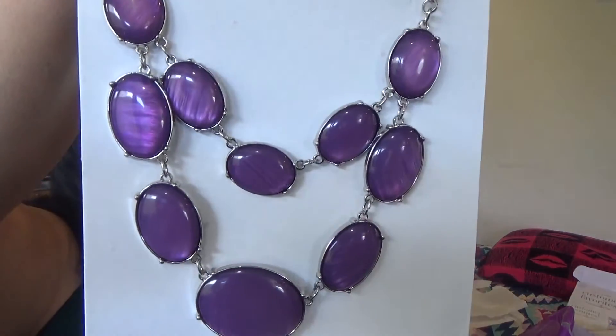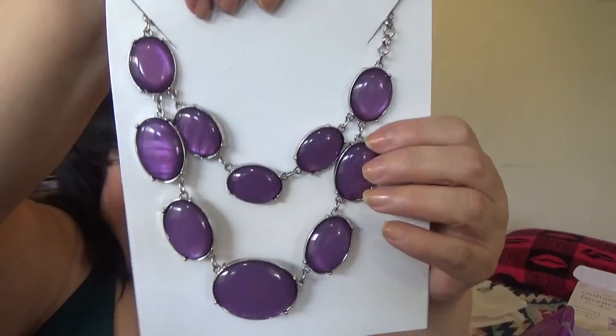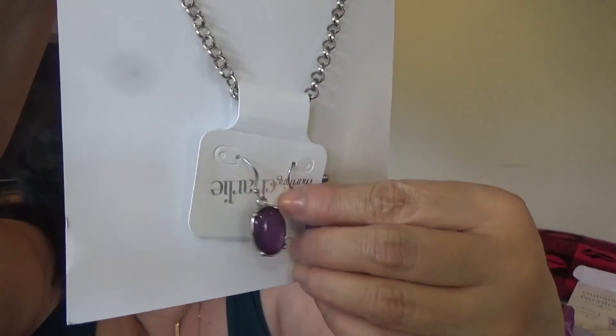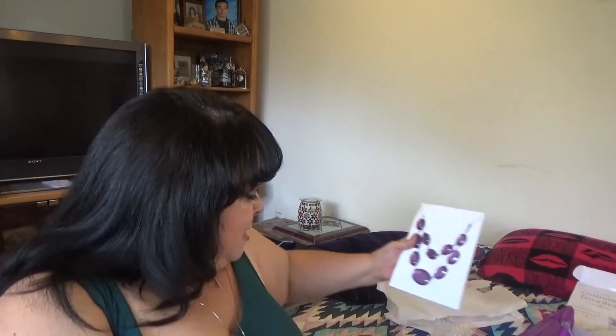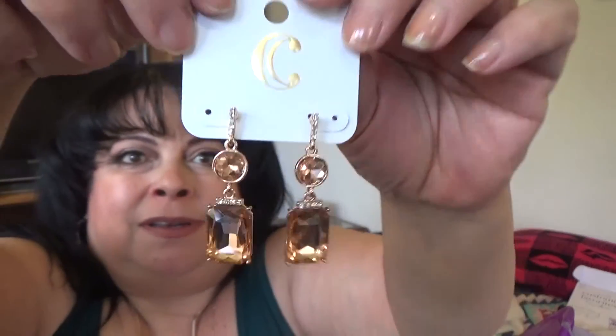Here is this gorgeous piece — isn't that pretty? And it came with a matching set of drop earrings, which was an awesome deal. I just love that color — it's just gorgeous. I'm in love with that piece.